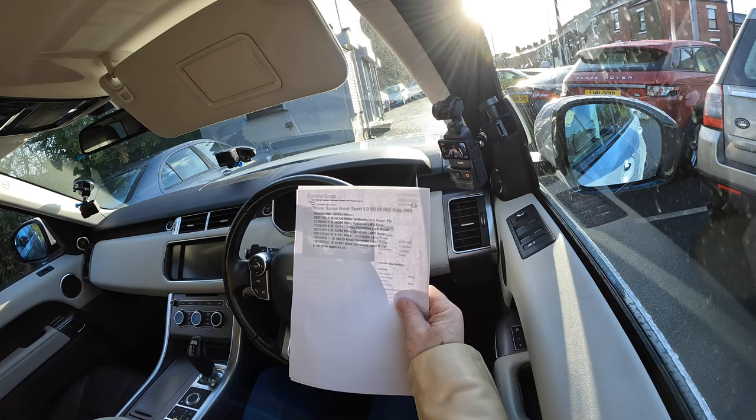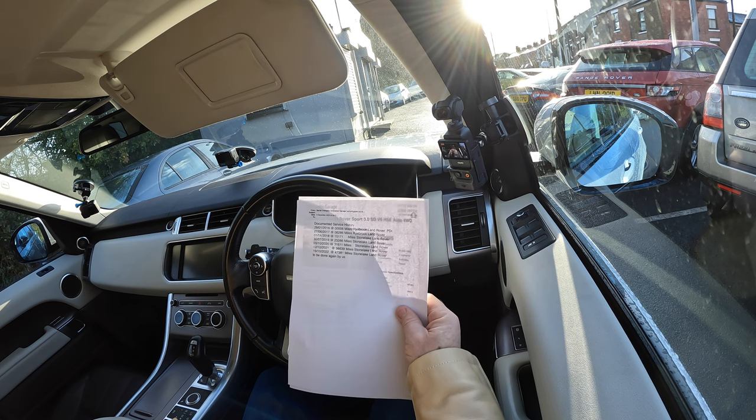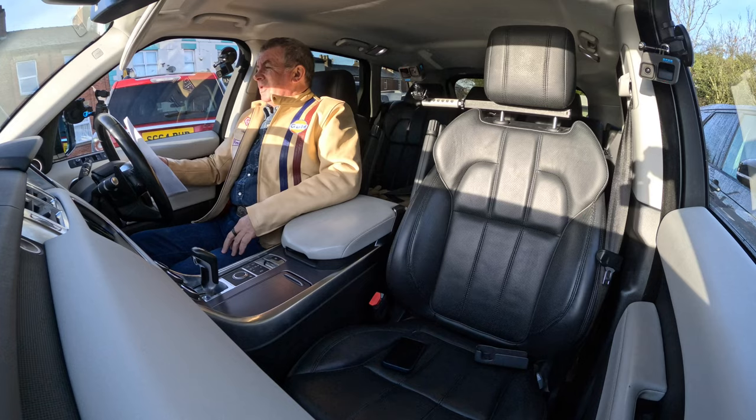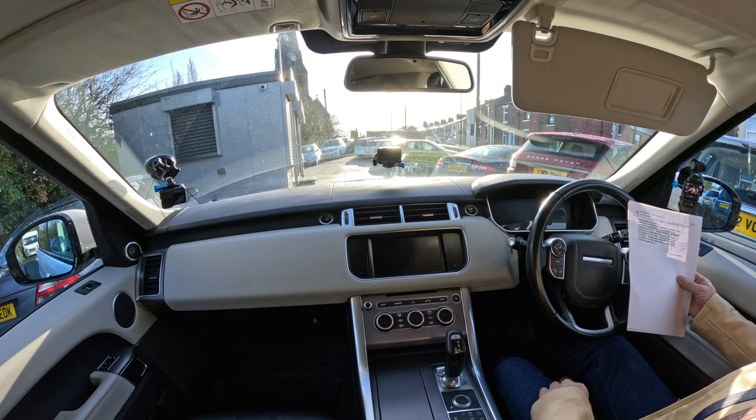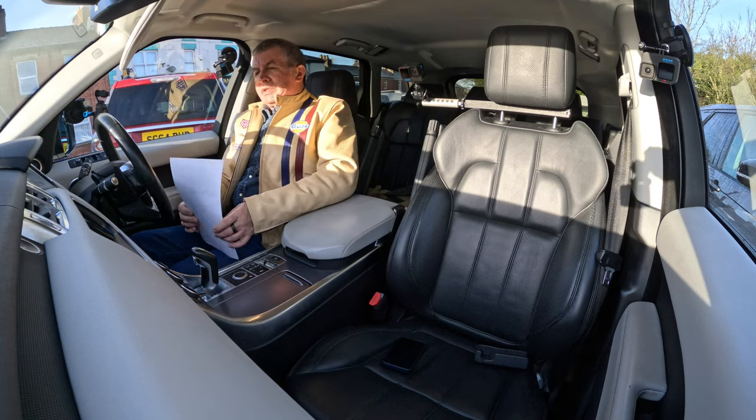Service history: 27th October 2021 at 38,639 miles – Stone Lake Land Rover. 1st August 2018 at 15,171 miles – Stone Lake Land Rover. 30th July 2019 at 23,286 miles – Stone Lake Land Rover. 3rd October 2020 at 31,601 miles – Stone Lake Land Rover. 12th October 2021 at 38,639 miles – Stone Lake Land Rover. 19th October 2022 at 47,381 miles – Stone Lake Land Rover. And we'll do it again before it goes out.